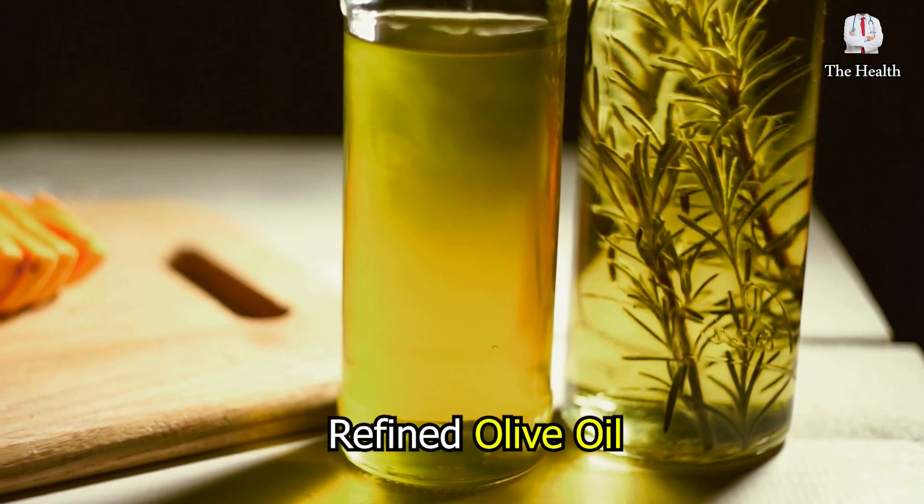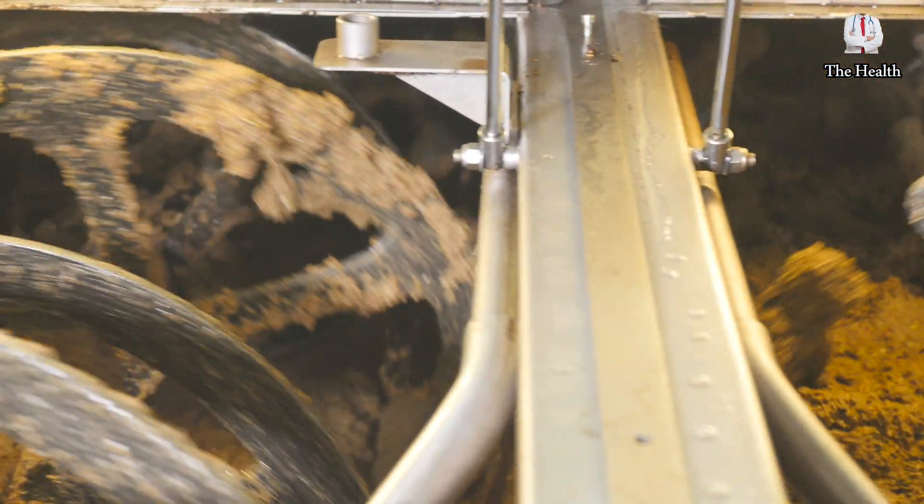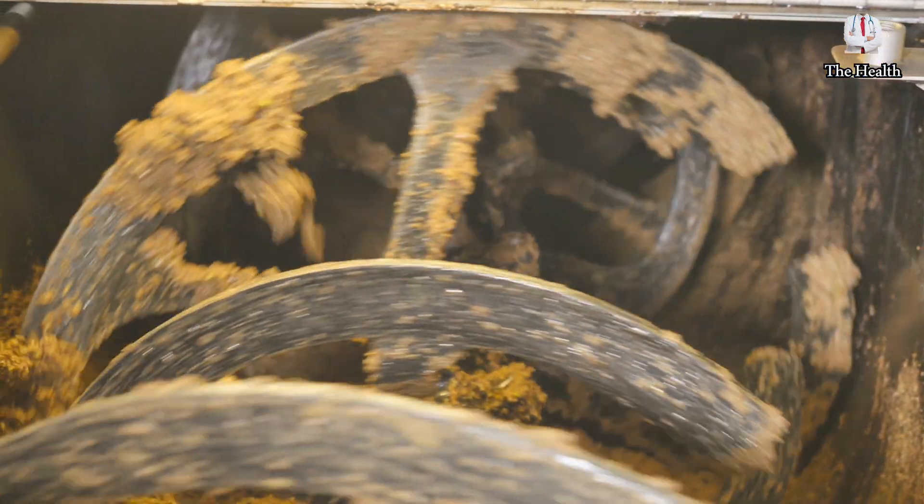The second type is refined olive oil, which is produced after exposure of olive oil to the refining process. It requires mechanical and thermal operations in addition to adding some preservatives.